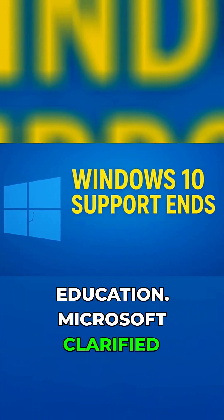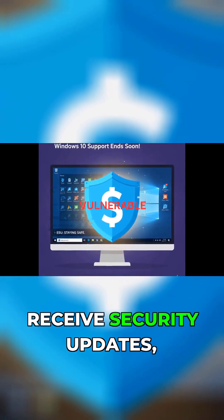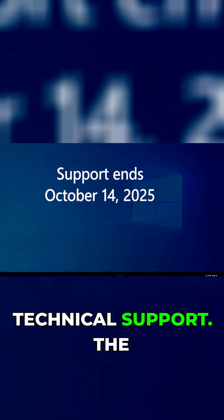Microsoft clarified that after this point, Windows 10 would no longer receive security updates, feature improvements, or technical support.